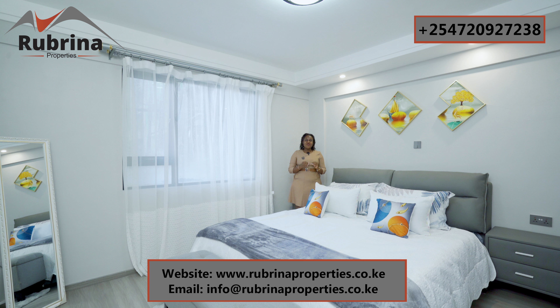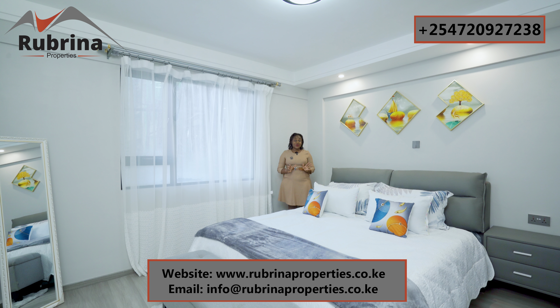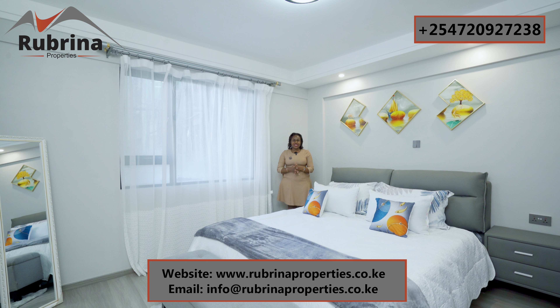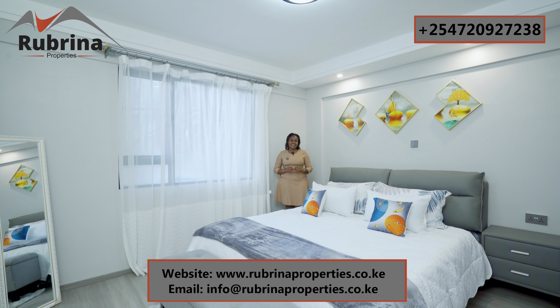My name is Ruth Mbola — thank you for touring with us and for choosing Rubrina Properties for your real estate matters. If you haven't subscribed, please do so because I don't want you to miss out on such developments in Nairobi, Kenya. We are covering Kilimani, Kileleshwa, Lavington, Westlands, Mombasa Road, and you can expect amazing units from us. See you in the next one.